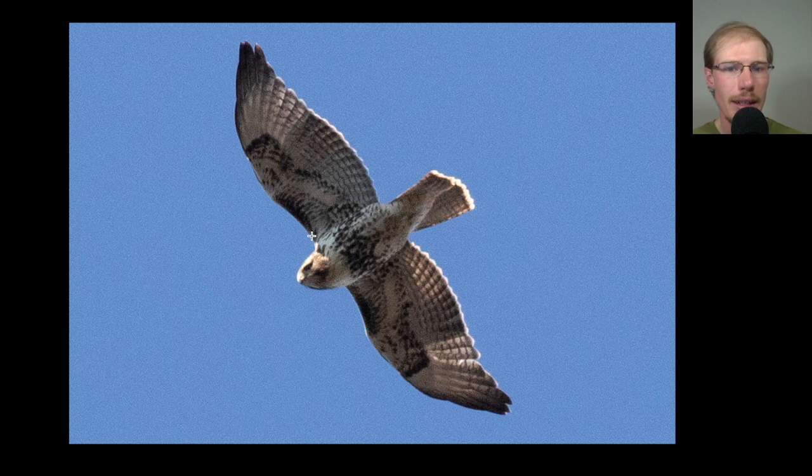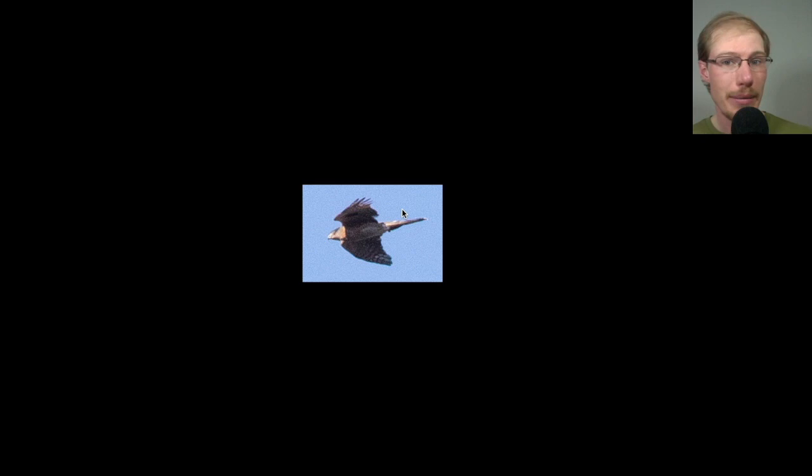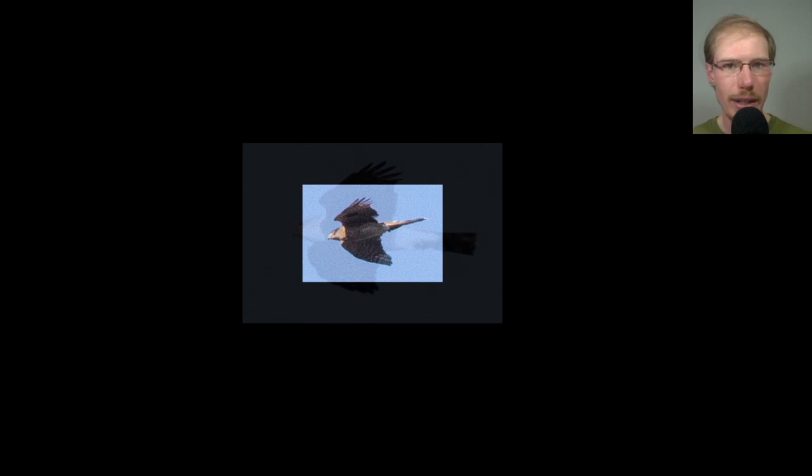Here we have a juvenile red-tailed hawk — dark patagial bars and belly band, juvenile so no dark trailing edge and no red tail, kind of a brownish tail with banding. After seeing some sharp-shinned hawks go by, when this one came by you'd notice it was just a bit larger in the way it flew and flapped. You can see the head sticks out quite a bit and there's a pale nape — another supporting field mark — but overall just the shape with that big head tells us this is a Cooper's hawk.